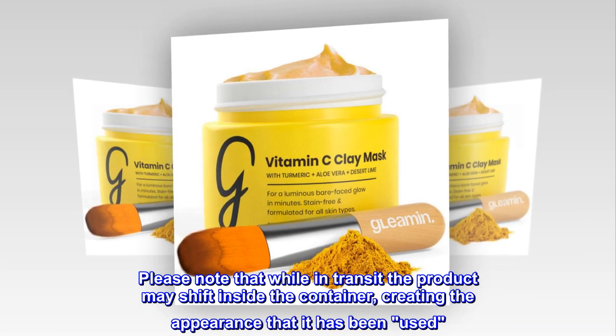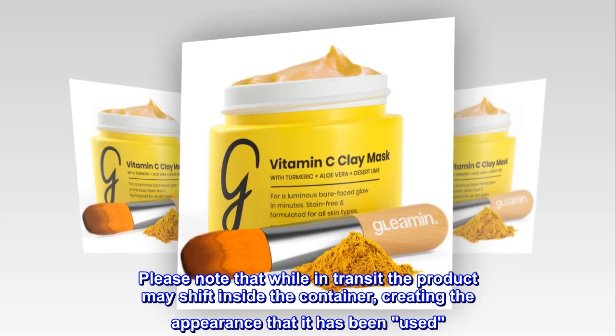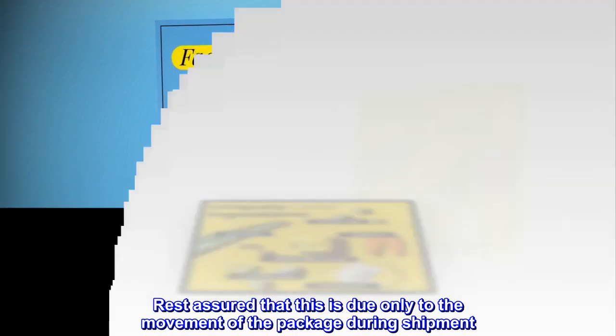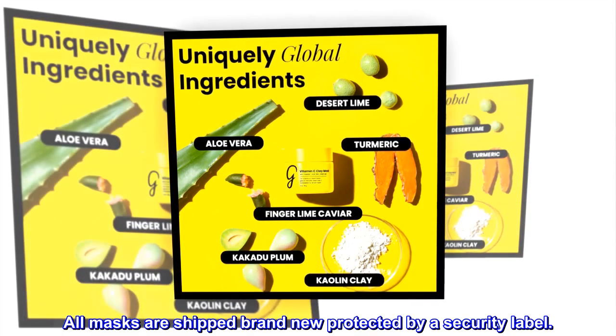Please note that while in transit, the product may shift inside the container, creating the appearance that it has been used. Rest assured this is due only to the movement of the package during shipment. All masks are shipped brand new, protected by a security label.